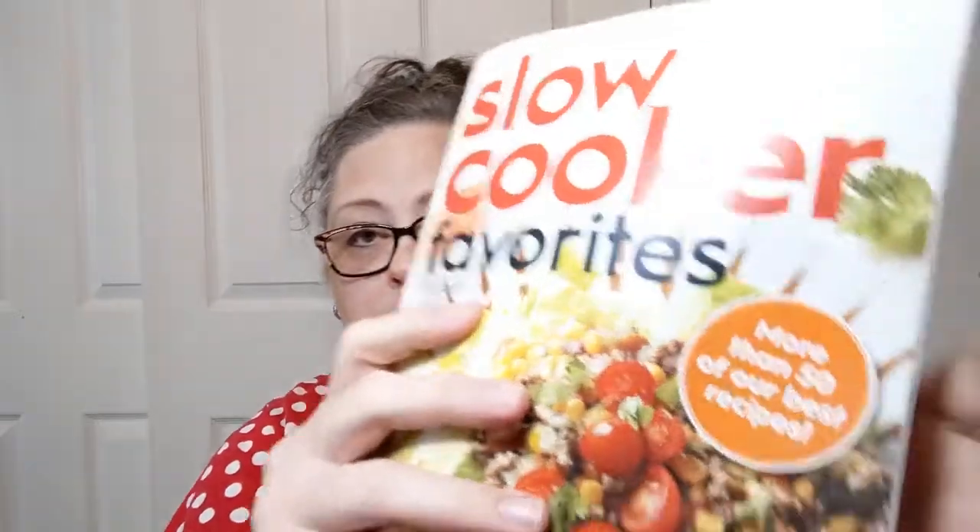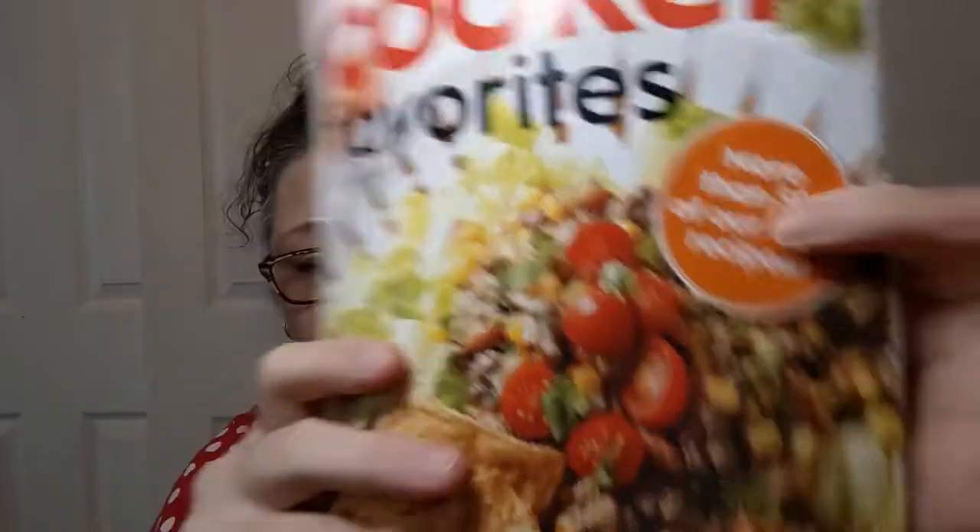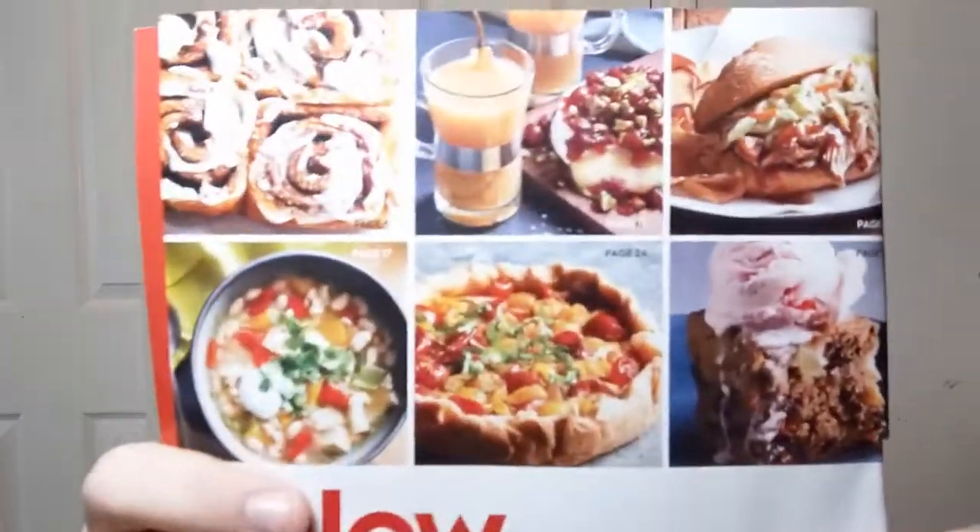Starting off with the cover — this looks like they're doing something yummy; they've got some chips and everything next to something that looks nicely cooked, and now I'm hungry. And we're starting with a table of contents: brunch, appetizers and beverages, main dishes, and surprises from your slow cooker. I don't really want a surprise from my slow cooker — all I can think is somebody has a huge cake and a person pops out of it. I don't want anything popping out of my slow cooker.